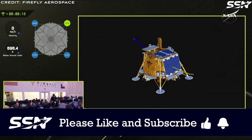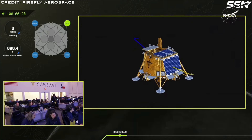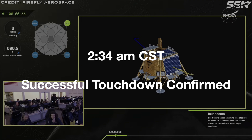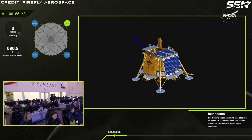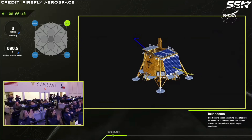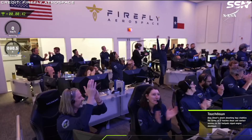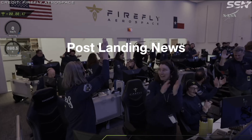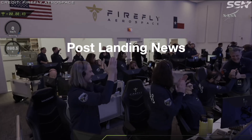By pulsing these thrusters, the lander reduces its final descent speed to just 1 meter per second just before touchdown. Blue Ghost's navigation system is constantly looking for hazards as the surface approaches. At 2:34 a.m., successful touchdown is confirmed. The descent and landing was perfect, with the lander performing flawlessly — an amazing feat considering this is the very first time Firefly has attempted to land on the Moon.